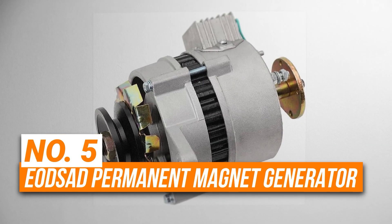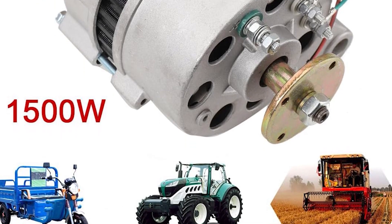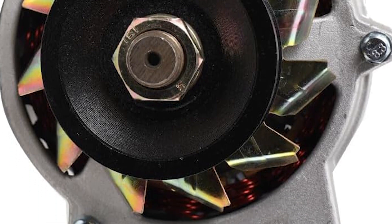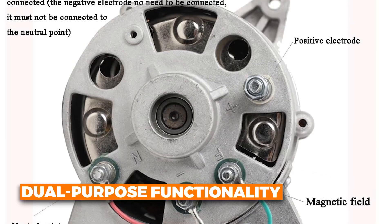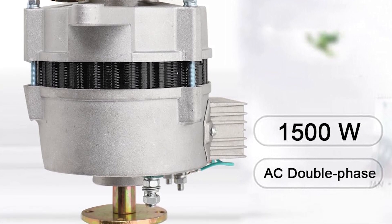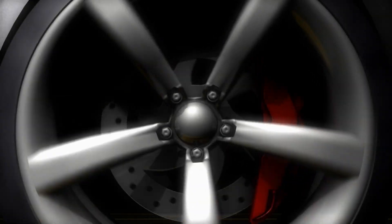Number 5 is the EODSAD Permanent Magnet Generator. This is the best dual-wheel option on our list. It gives 1,500 watts of power and can be used as a permanent magnet alternator and an excitation silicon rectifier, which helps it give stable voltage and last longer. It also has a built-in voltage stabilizer, so it can safely power both alternating current and direct current devices while staying energy efficient. Its dual-purpose functionality means it works as both a generator for charging and a power source for lighting. The internal components are made with pure copper, which contributes to high efficiency and low heat generation, further extending its operational life. It's compact and easy to install, and its pure copper parts help it run better and stay cool.